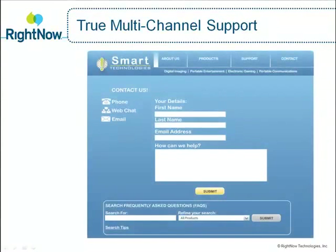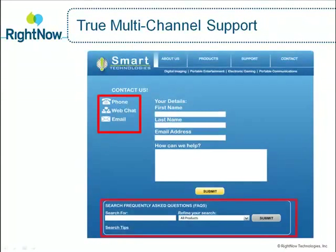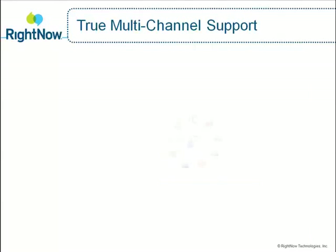If Jason has other questions or needs additional help, SmartTech provides him a range of interaction choices, directing Jason to a chat session, web self-service page, community forums, email, or even a phone conversation.